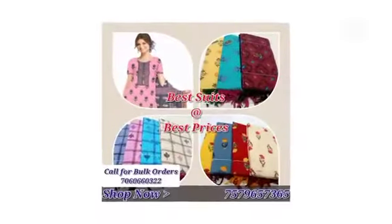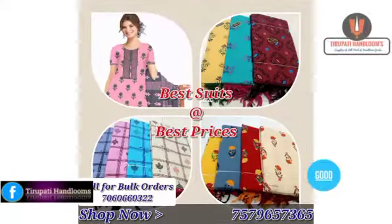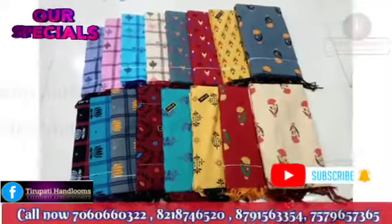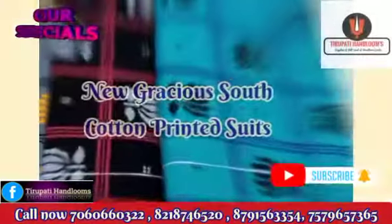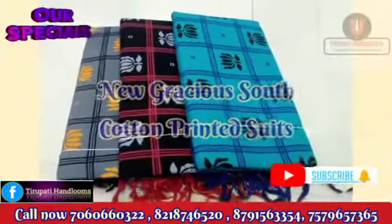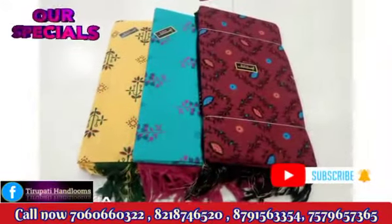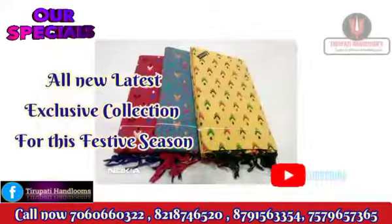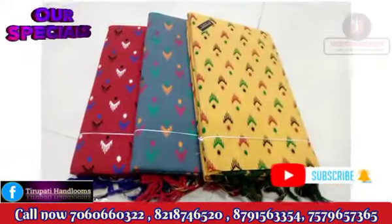Welcome to Trupadi Handloom's fabulous new latest collection for this festive season. In this video we are presenting new gracious south cotton printed suits with latest designs and elegant patterns, available at most affordable prices.